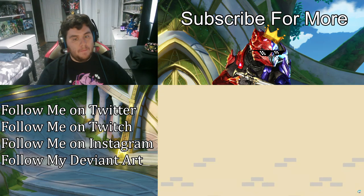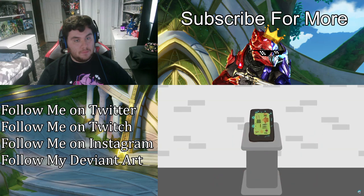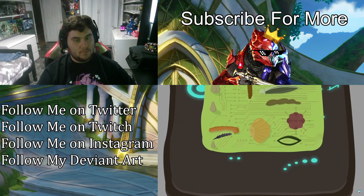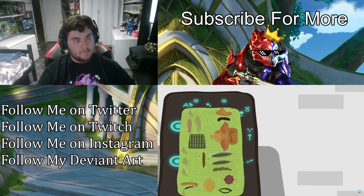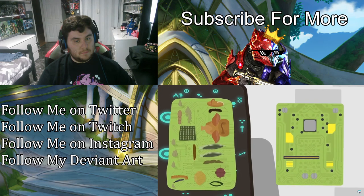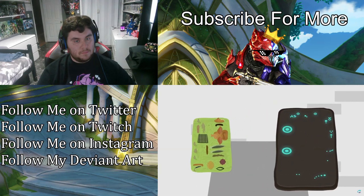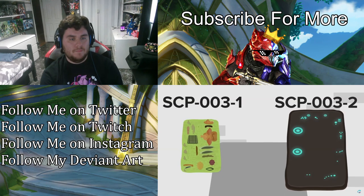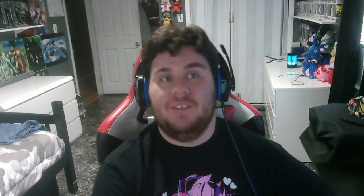Say hello to SCP-003, also referred to as the biological motherboard. Hearing that name, you would be right to assume that SCP-003 is a computer formed of organic components, as opposed to man-made microchips and circuit boards. But there is a little bit more to it than that. SCP-003 is actually composed of two distinct parts, referred to as SCP-003-1 and SCP-003-2. One with an actual circuit board with organic material in it, and a stone tablet with probably archaic or alien symbols.